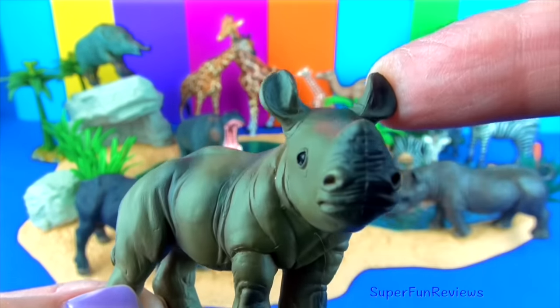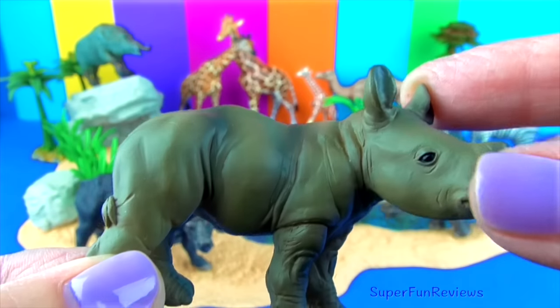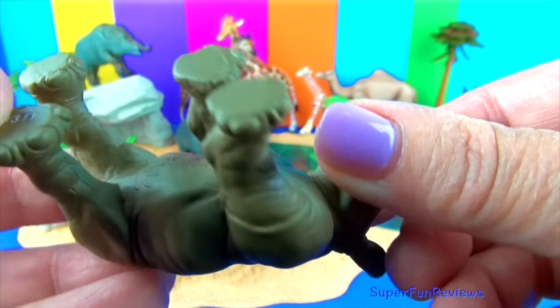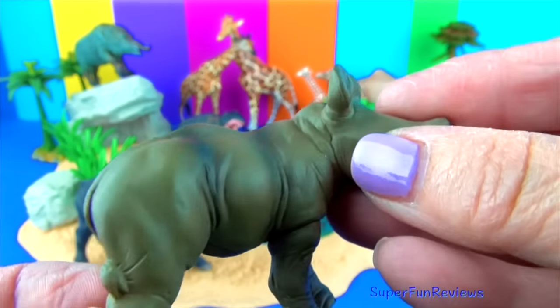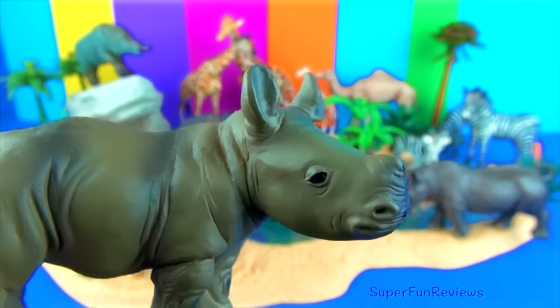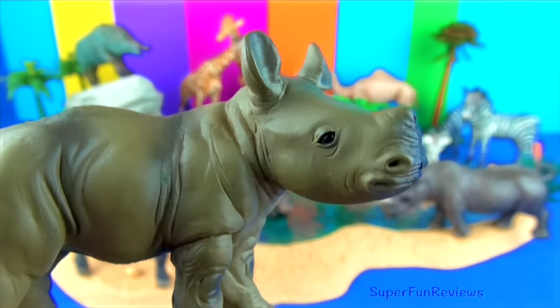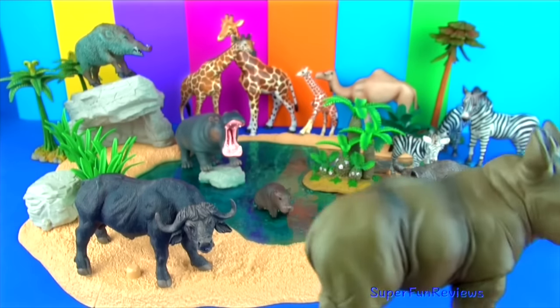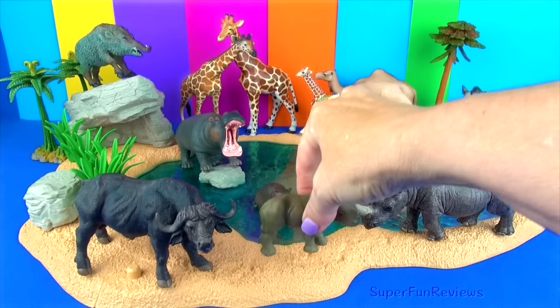They can run up to 30 to 40 miles per hour. The black rhino is a herbivore and has a hooked lip which allows it to feed on trees and shrubs. Rhinos are short-sighted and bad-tempered, which makes them very dangerous. They'll charge at full force and use their horns to kill or injure what they think might be a danger or annoyance to them.